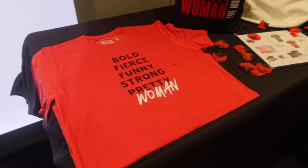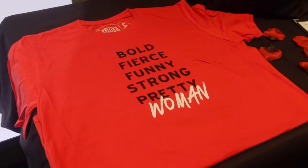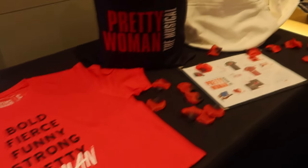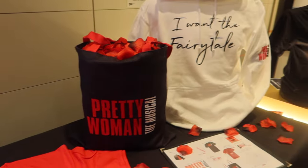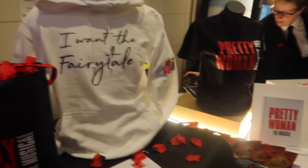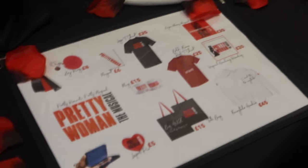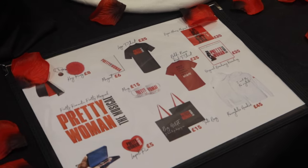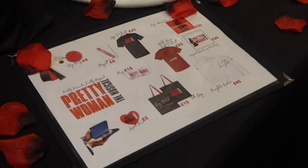Mickey is here with the merchandise. There's a t-shirt that says bold, fierce, funny, strong, pretty, woman — W-O-M-A-N. There's a tote bag filled with rose petals, though you can fill it with whatever you wish — they are not mandatory. There's a fairy tale sweatshirt with the logo on the arm, another t-shirt with sparkles. We have programmes, prices listed, a key ring, a magnet, a mug, multiple different recordings, and a little lapel pin. That's the merchandise currently on sale from the UK tour of Pretty Woman.